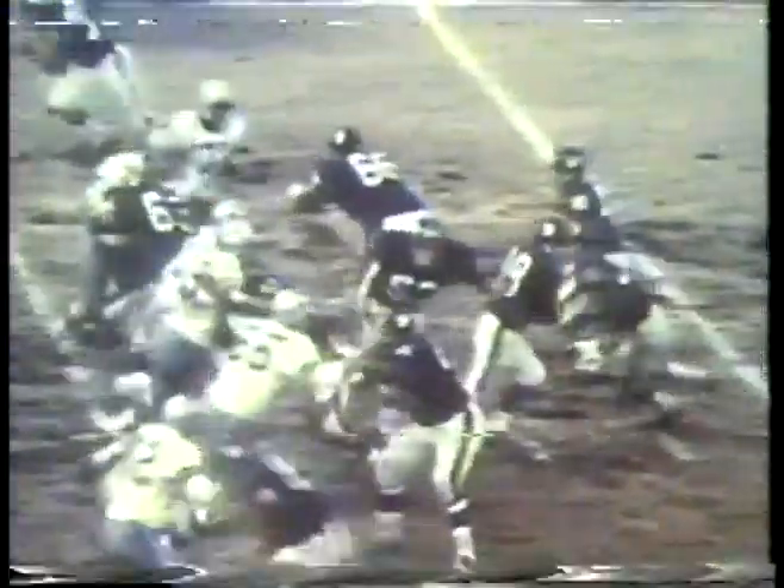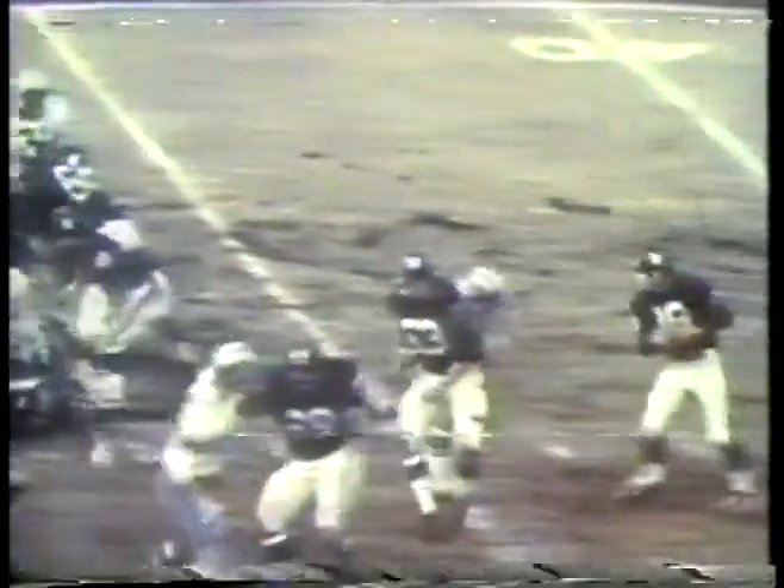Leroy Jordan, number 55, moved into the middle in 1966. His blitzes made the secondary's job much easier.